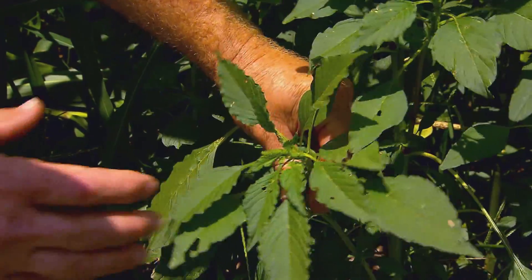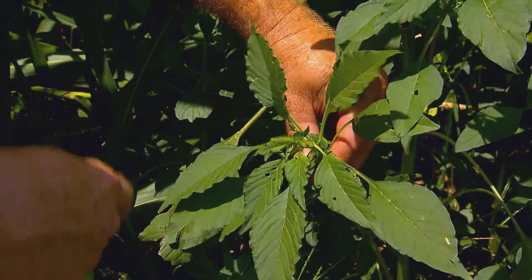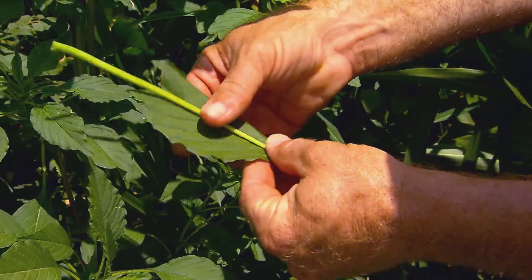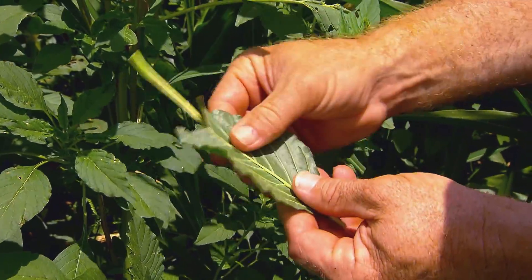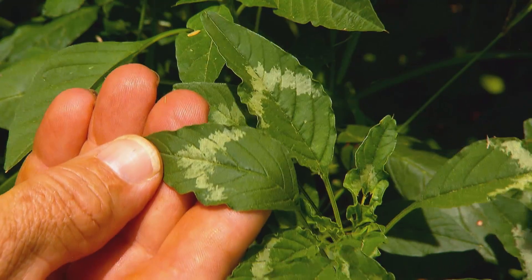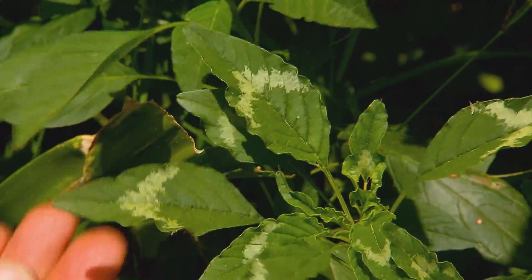Telltale signs include leaves growing in a rosette pattern, almost like a poinsettia. It also has petioles, or leaf stems, longer than the actual leaves, as well as large seed heads, a smooth hairless stalk, and the occasional chevron watermark.